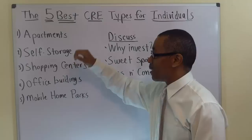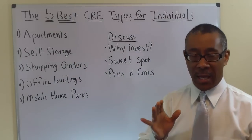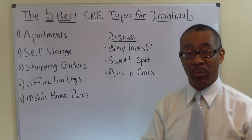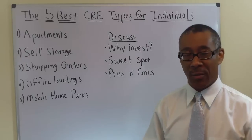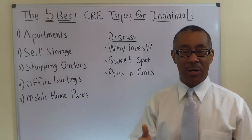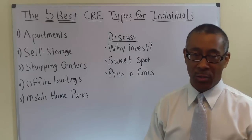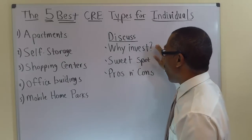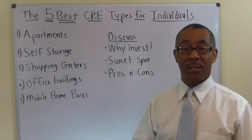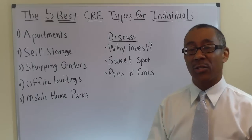Let's start with apartments. Apartments, in the commercial business, are 5 units and greater. A fourplex, a triplex, and a duplex are considered residential — 5 and greater is commercial. I have personally seen apartment buildings as large as 1,000 units and as small as 5 units all across the U.S. Why do we invest in apartments? Well, there are several reasons. First of all, everyone needs a place to live, so the demand is great.